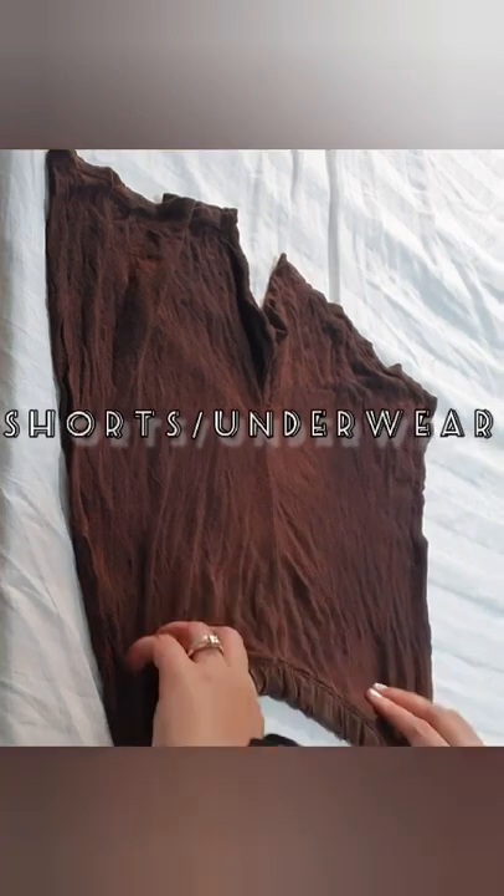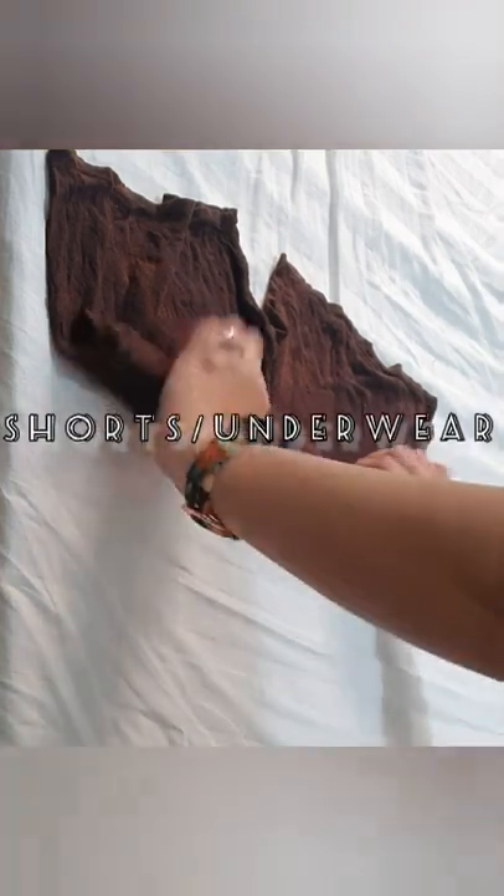I'm doing this to all my underwear and cycling clothes — para hindi sya eyesore, easy to get, and it saves space.